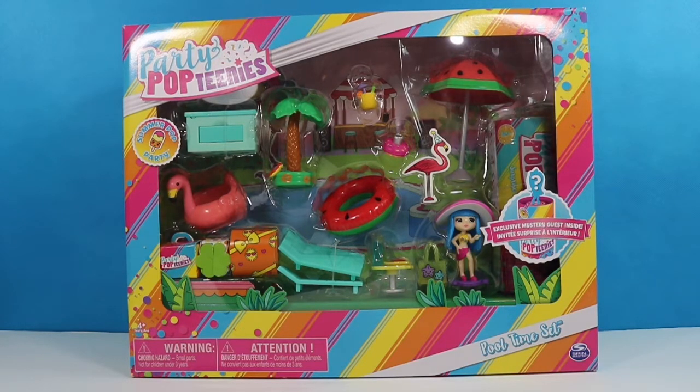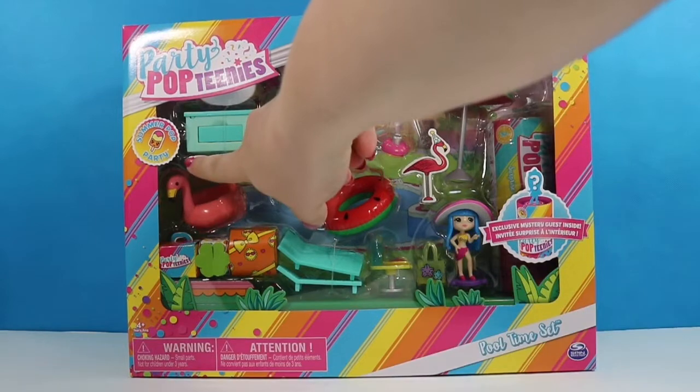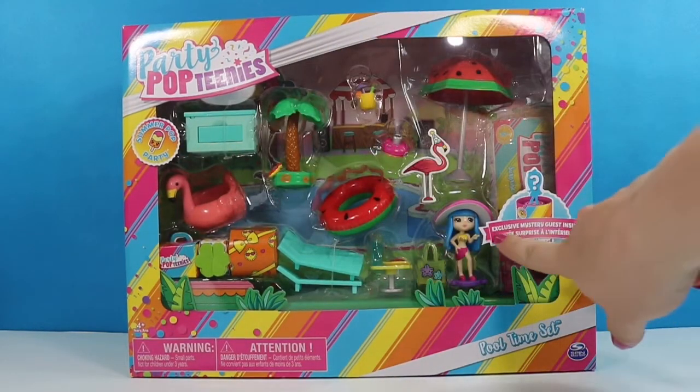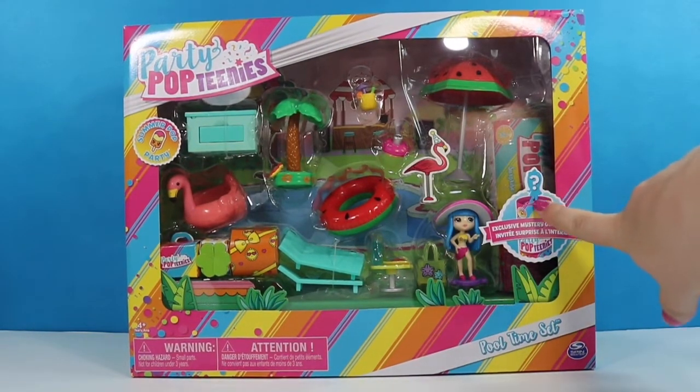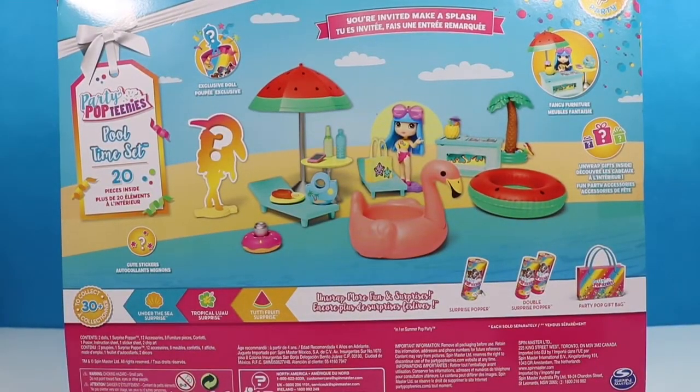I finally found the pool time set at my local Walmart. It is watermelon themed and I could not pass this up. I have yet to see the poppers for series two, but I am waiting on them and as soon as they come out I will be doing a video. This is from the Summer Pop Party line and it includes a mystery guest to the pool party. Here is a quick look at the back — it says there are 20 pieces inside and you are invited to make a splash.